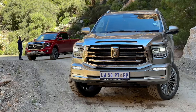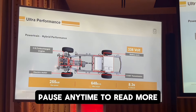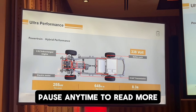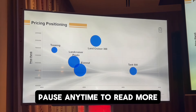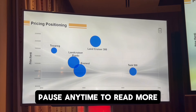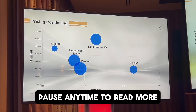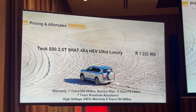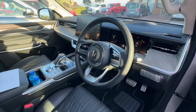The Tank 500 and the P500 share the same platform: a two-litre hybrid that puts out 255 kilowatts and 648 Newton metres. This hybrid setup allows electric-only driving mostly in parking lots, pulling off, or stopping at traffic lights. Looking at the comparison slide, the Tank 500 is the longest of the vehicles shown, but when comparing spec for spec it's one of the lowest priced.